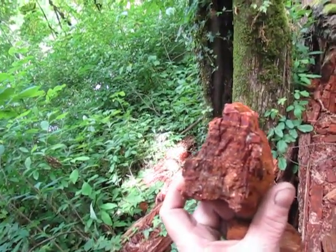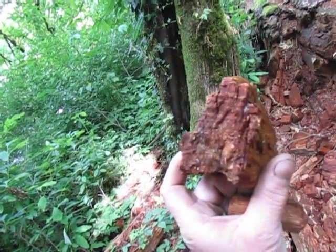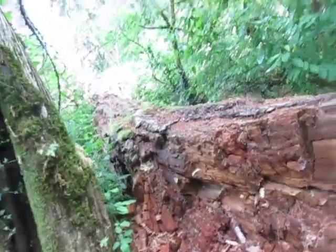One, two, three, four, five, six, seven, eight, nine, ten, eleven, twelve, thirteen, fourteen, fifteen — and it looks like about eighteen, nineteen. And this little chunk — was this a couple-hundred-year-old tree? Be my guess.